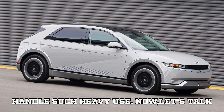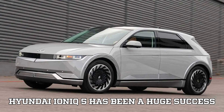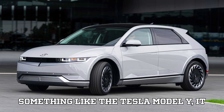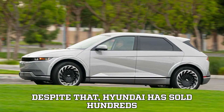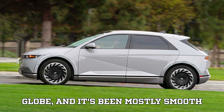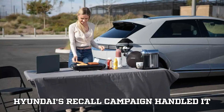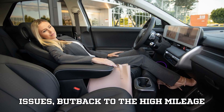The Hyundai Ioniq 5 has been a huge success since its debut — sleek, stylish, and incredibly capable. When compared to something like the Tesla Model Y, it doesn't quite have the same range, but Hyundai has sold hundreds of thousands of Ioniq 5s across the globe. There were some concerns about the 12-volt battery issue, but Hyundai's recall campaign handled it well and most owners haven't had any issues.